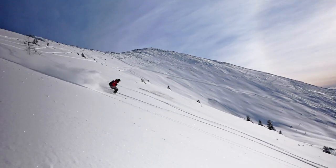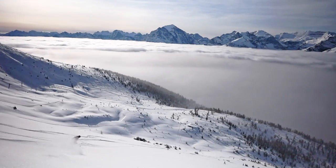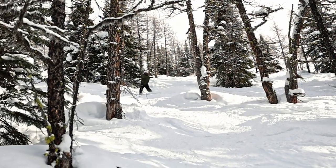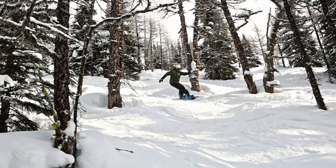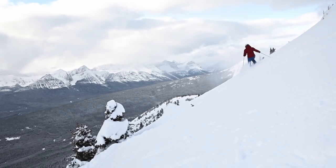This terrain closes at three o'clock, and we really want to make sure people do not enter into this zone, because West Bowl is an extremely large area and we want to be thorough in our sweeping to make sure no one's in it. If this terrain is closed to public access, there's no reason you need to be traveling through this terrain.